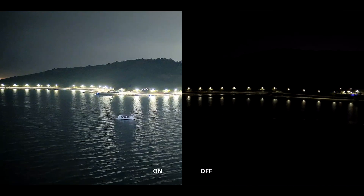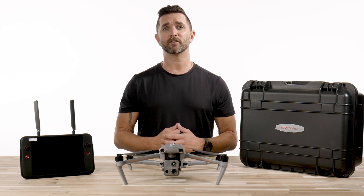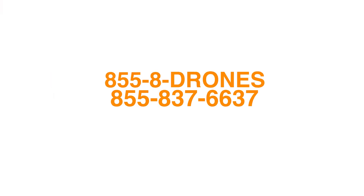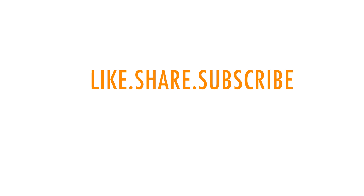There are endless features and abilities to cover with this drone, which we will film in other video segments. Bottom line, this drone is next level and is waiting for you to press that add to cart button on our website. There's a link in the description below to purchase the all-new Autel EVO Max 4T. If you have any questions, give us a call at 855-8-DRONES or check us out online at FloridaDroneSupply.com. As always, thank you for watching and have a great day.